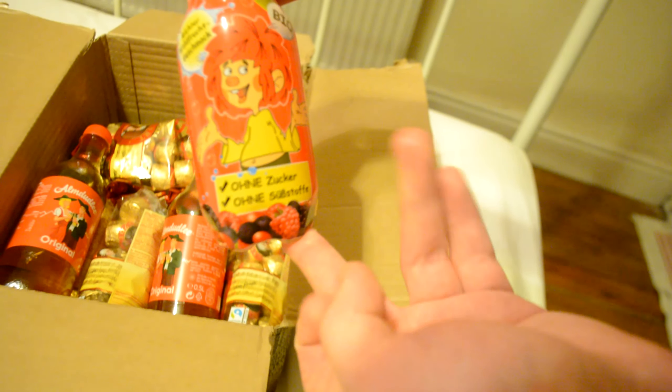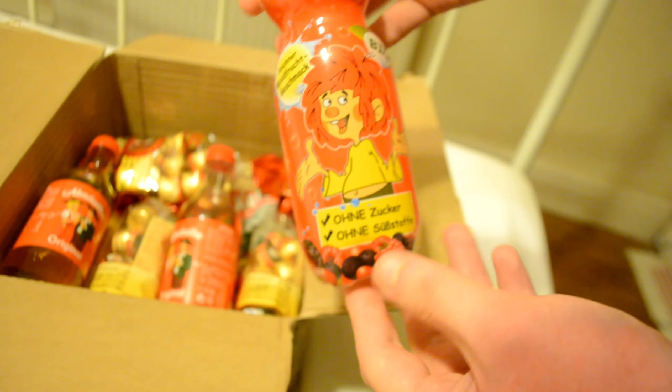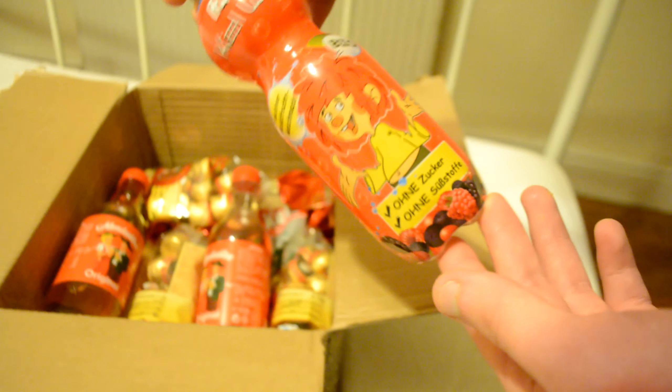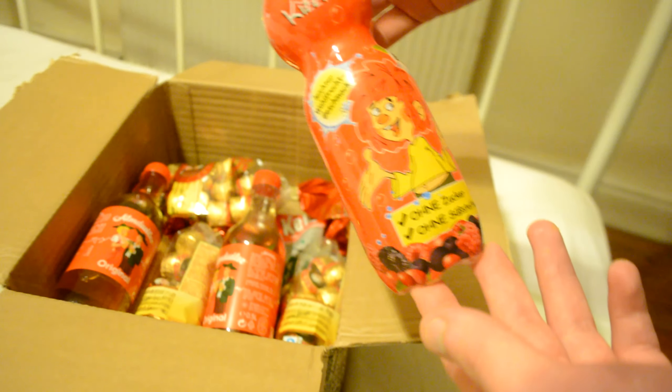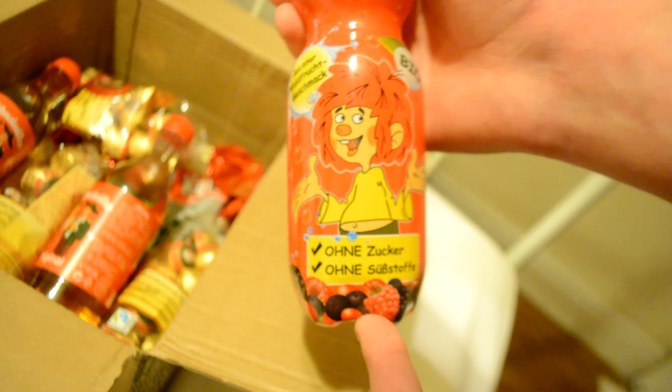The next thing is called Pummelki - I've never heard of this before so I may be butchering the name. It says Kisselwasser, so this is some kind of flavoured water with no sugar - it says Onazucker, which means no sugar. This is a sugar-free drink and you can see fruits on the label, so it's basically like a mixed summer fruits drink which I haven't tried before.